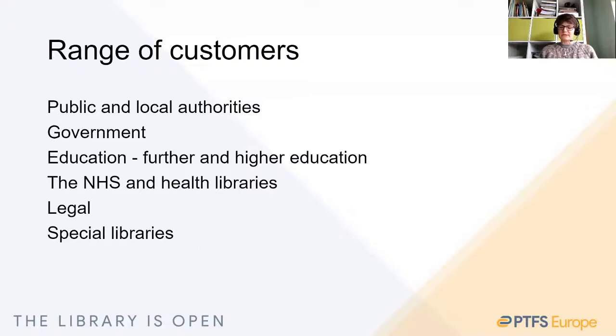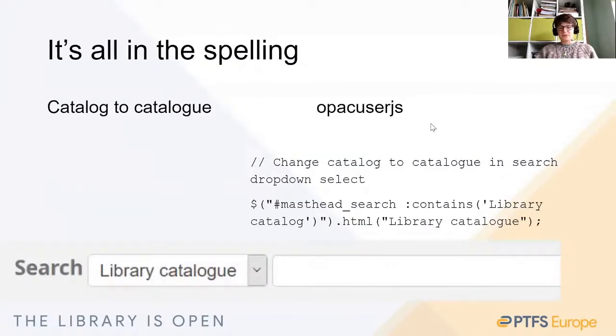But what about other smaller types of change that make such a difference to libraries and to library users? Let's talk about language. As we're in the UK, one of the first things we tend to do prior to an initial OPAC training session is to make sure that at the very least the first view of the catalogue keyword index is spelt our way — so 'catalog' to 'catalogue' with a U-E. As a quick fix on the Koha OPAC for our UK customers, we tend to always change this with a little bit of jQuery in OPAC user JS.